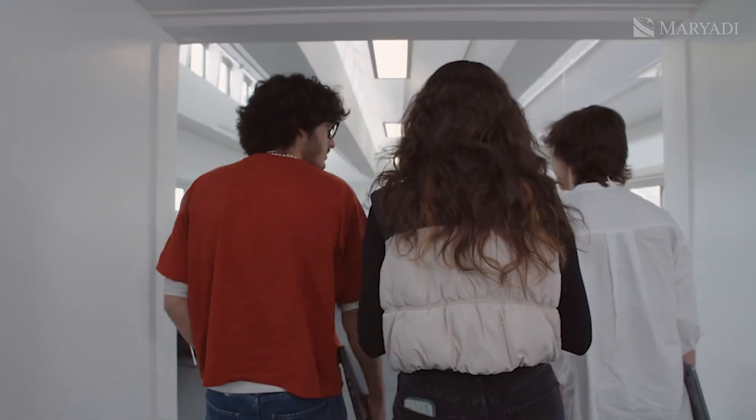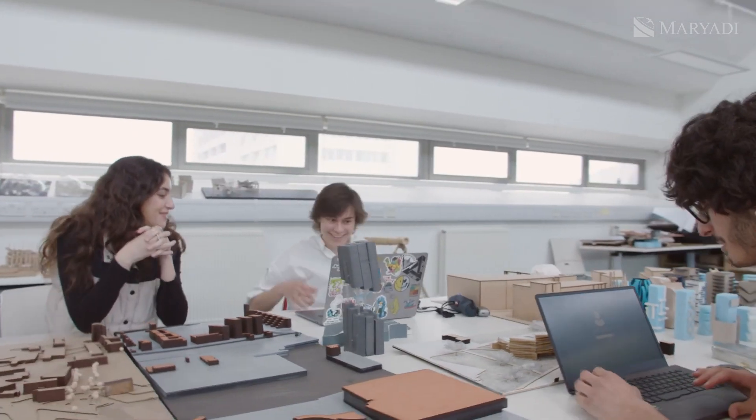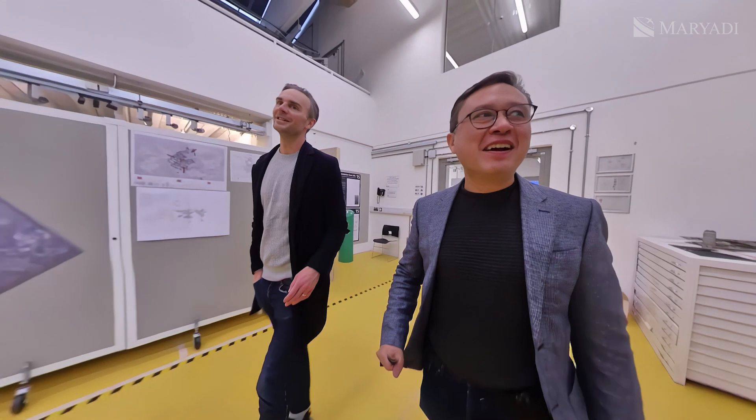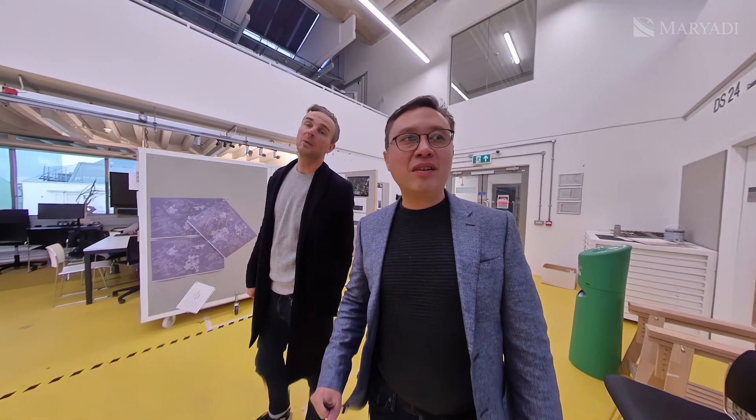Our first stop is the Architecture Studios — a place where future incredible projects are created. This is where all of our architecture studios are. Huge studio spaces for everybody. Students work in teams, working with colleagues.